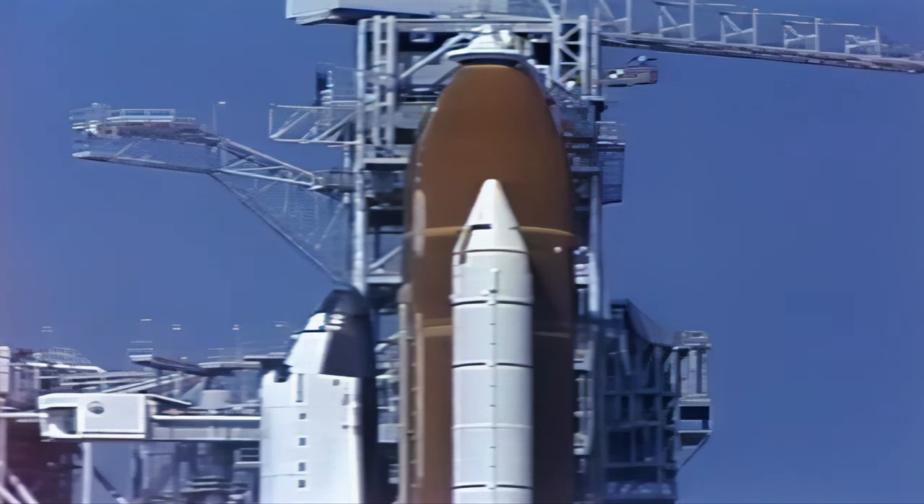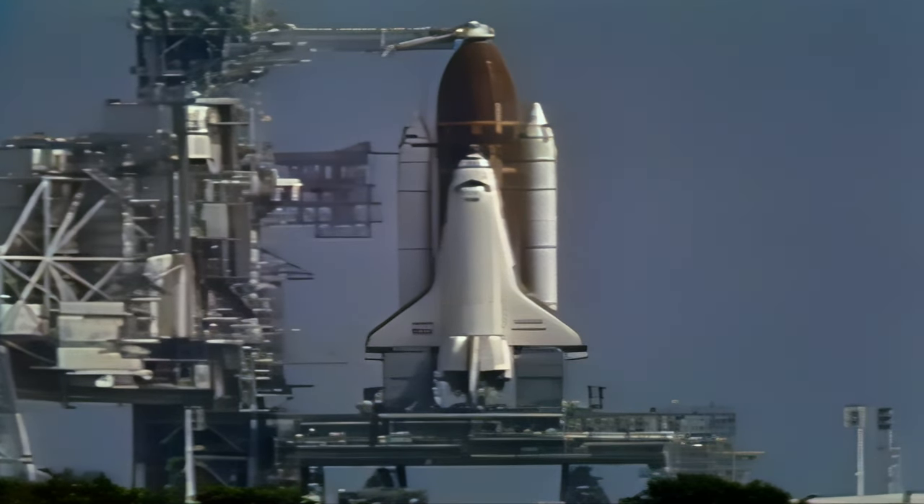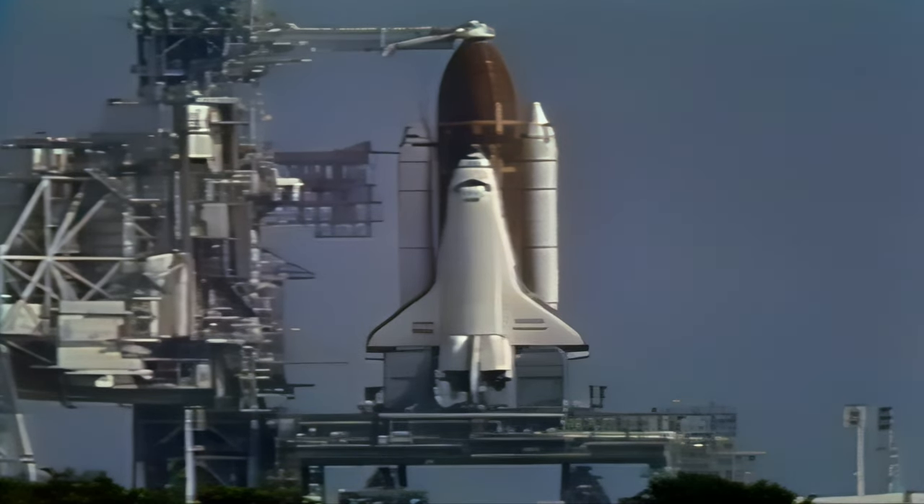We just received a go for auxiliary power unit start. Pilot Kurt Brown is now flipping three switches in the cockpit to start each of these auxiliary power units. Hydrazine is now flowing from the holding tanks towards the auxiliary power units. Brown has confirmed APU start complete — three at high green. We're marching right along towards launching Endeavour in another four minutes.